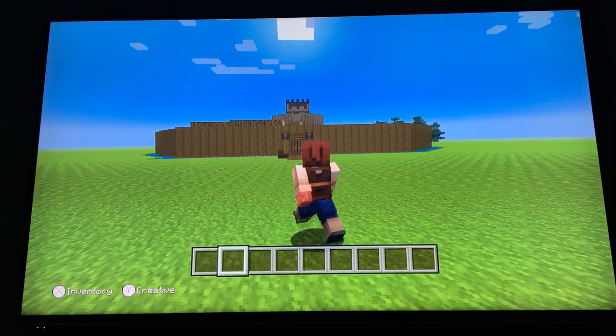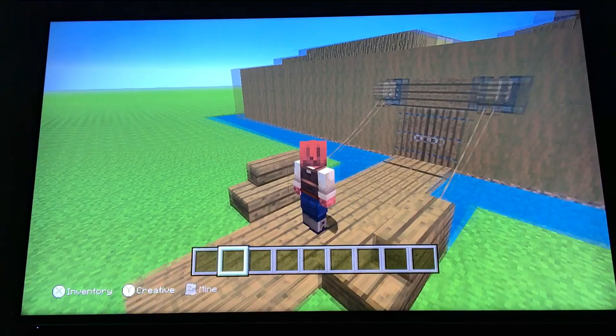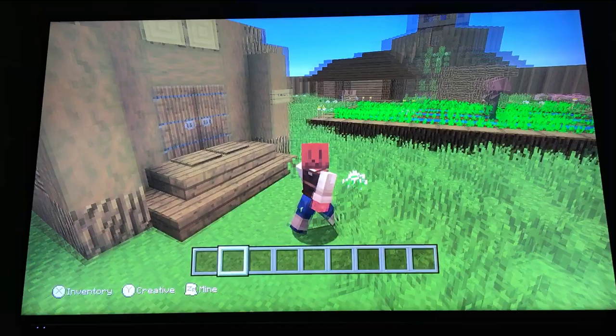Lucy Hume's history project of the Motte and Bailey Castle. First up I have a drawbridge that stops any invaders and helps you get across the moat.